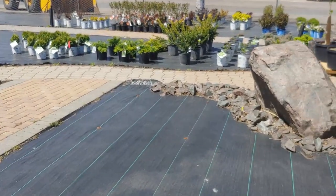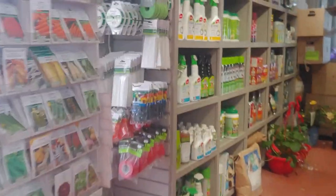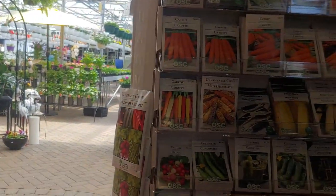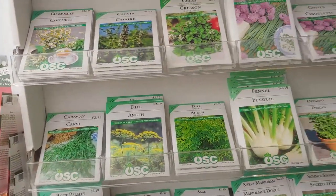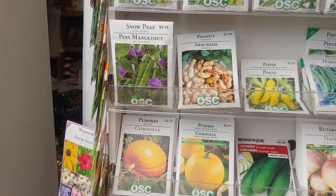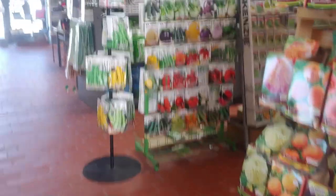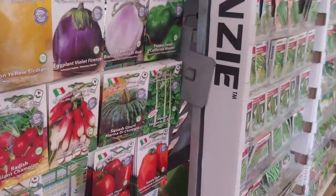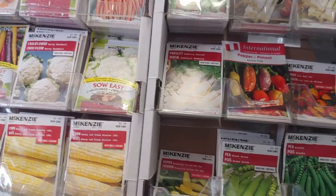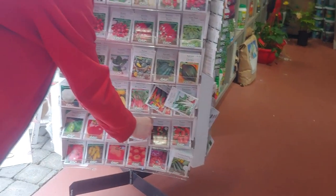We're just gonna check out a couple trees over here and check the seeds. If you see anything, just grab it. I just grabbed some peas — that's it. Grab two of whatever you want because that way we've got some extra seeds.